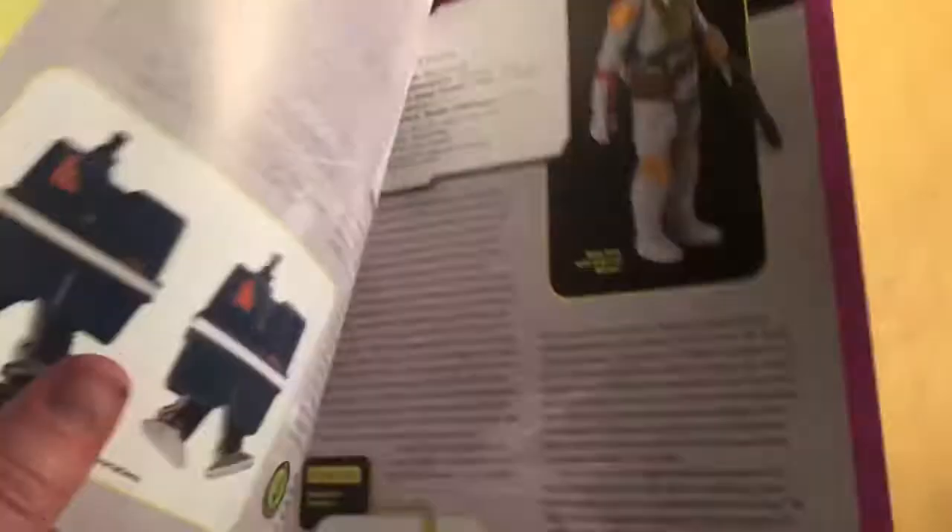Here's the Boba Fett entry. First appearance as a mail-away, and first card appearance on the 21-back card.